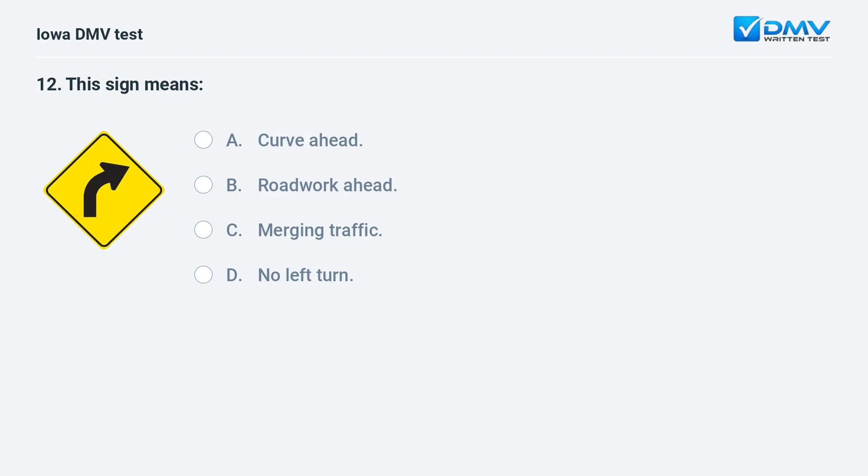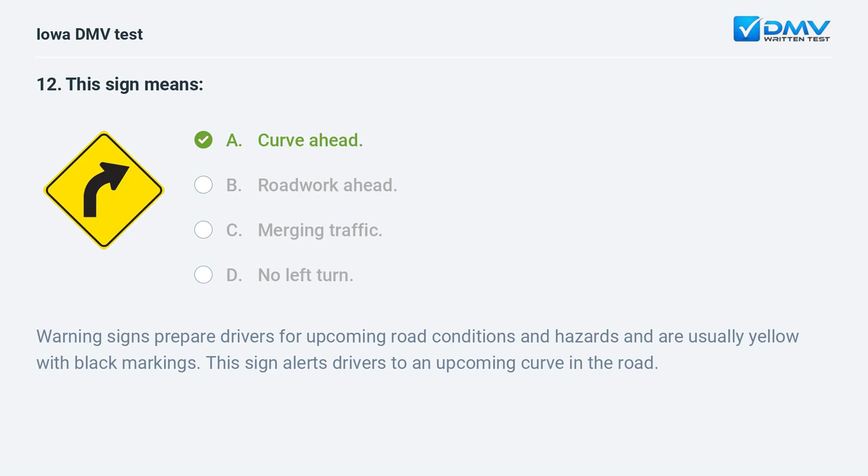This sign means: a) curve ahead, b) roadwork ahead, c) merging traffic, or d) no left turn. The answer is a: curve ahead. Warning signs prepare drivers for upcoming road conditions and hazards and are usually yellow with black markings. This sign alerts drivers to an upcoming curve in the road.